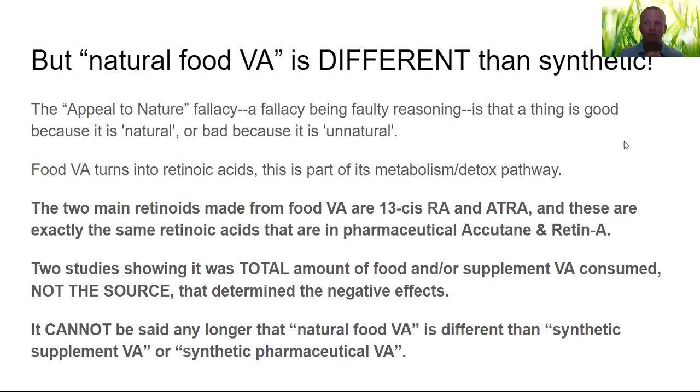So, to summarize what we've covered: food vitamin A turns into retinoic acids — that's known. Scientists wouldn't be able to say active vitamin A was doing anything until it turns into retinoic acid. What they don't tell you is that 13-cis retinoic acid and all-trans retinoic acid are Accutane and Retin-A — the exact same chemical compounds. We now have two studies showing that total food or supplement vitamin A consumed, not the source — synthetic or natural — determines the negative effects. Food vitamin A turns into the same stuff as supplement and pharmaceutical vitamin A.